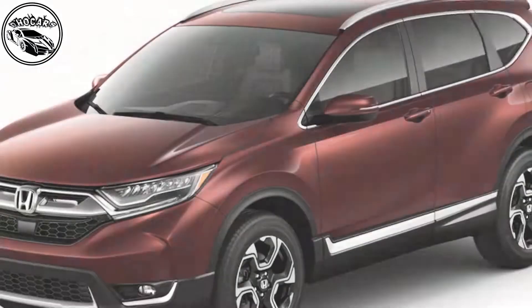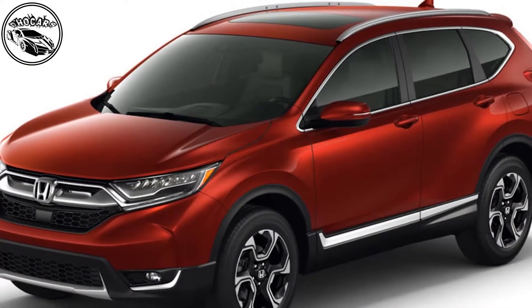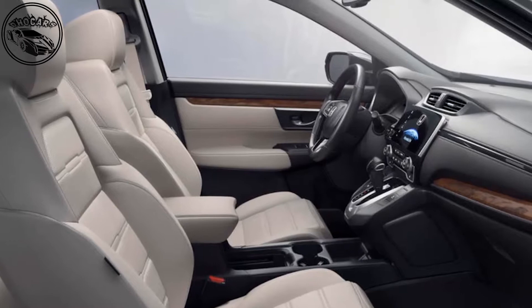A Honda UK spokesman previously suggested to Autocar that the new CR-V represents a bid to rival more premium products such as the Land Rover Discovery Sport and Volvo XC60.